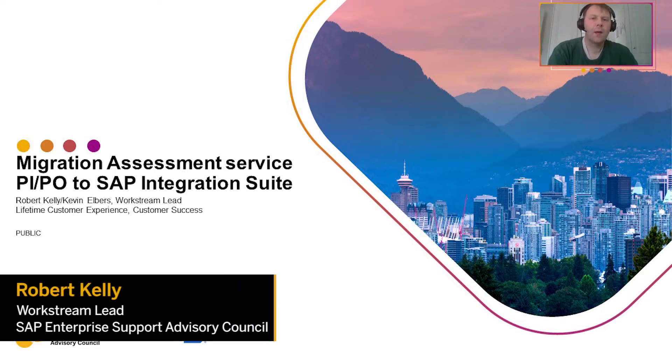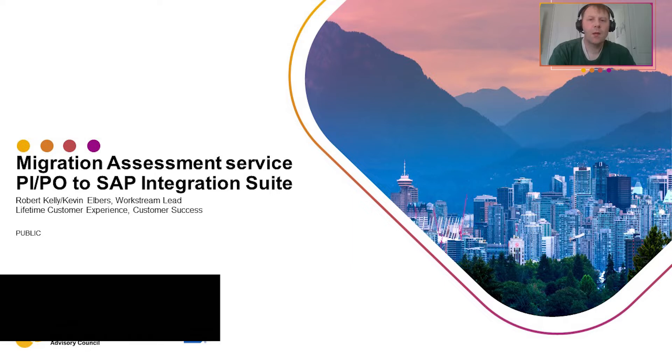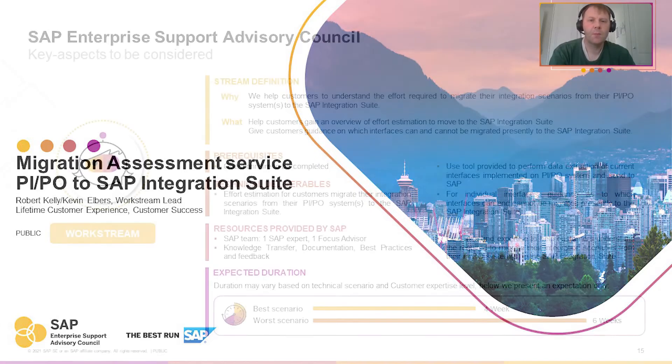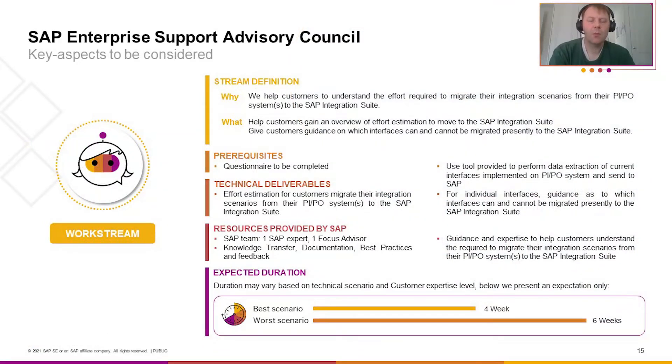Hello, my name is Robert Kelly and I'm the Project Lead for the Integration Solutions area of the SAP Enterprise Support Advisory Council Program 2021. In this video, I'd like to introduce you to our new workstream regarding the Migration Assessment Service from PIPO to the SAP Integration Suite.